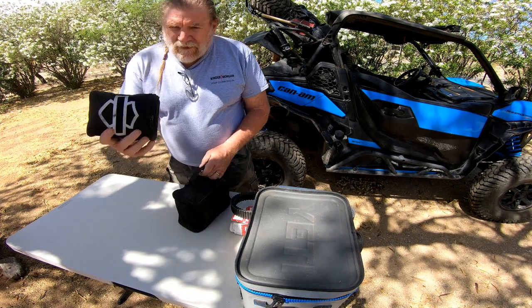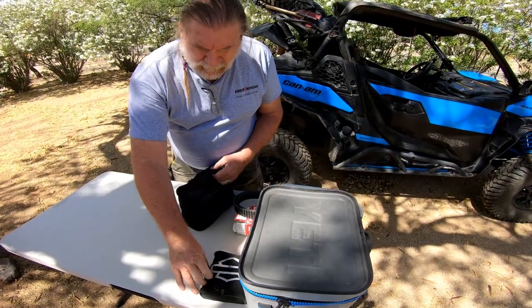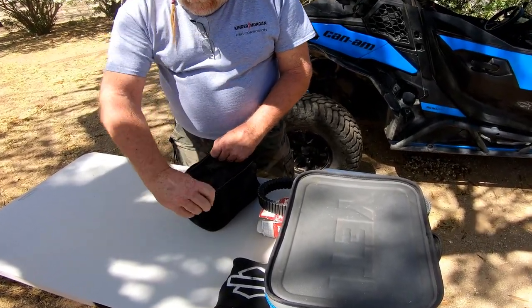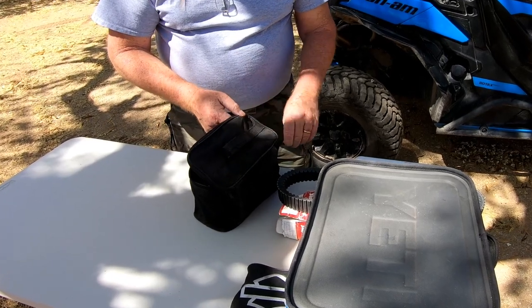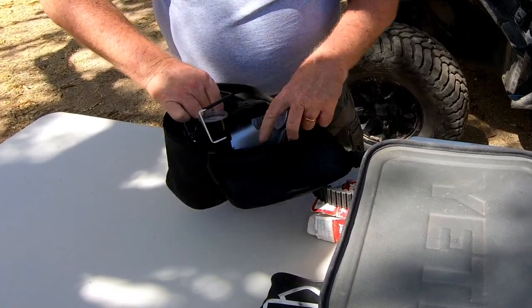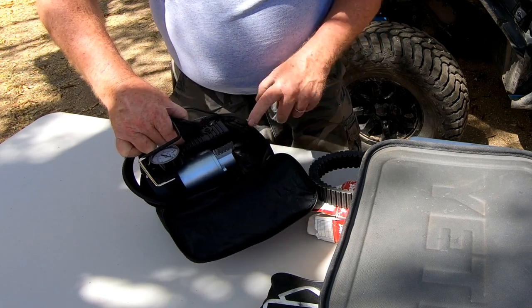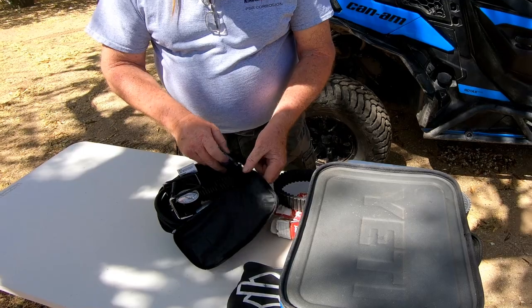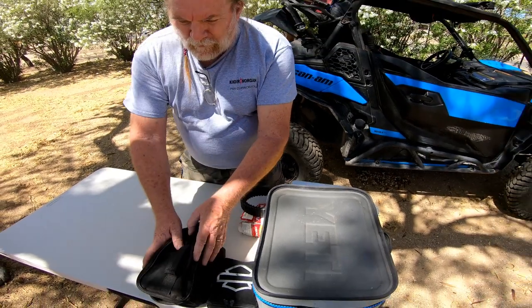I have two air compressors — just a small 12-volt leftover from my motorcycle days, and then a larger and better VI air compressor with a good digital pressure gauge to go with it for monitoring my tires.